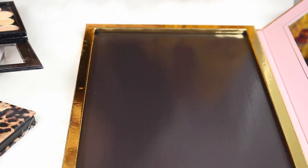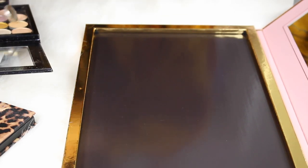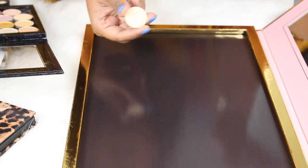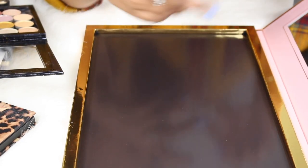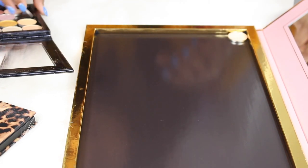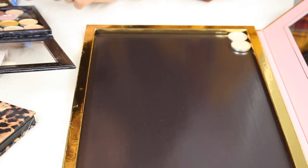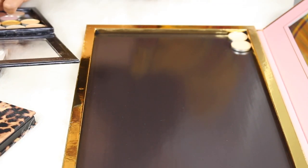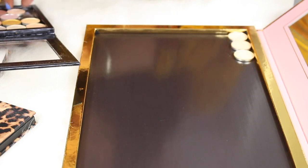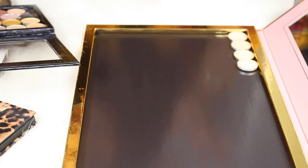I want to start with a neutral row — anything I'd use as a brow bone highlight. I'm trying to color code these. I have a shade from my Powder and Pandemonium palette — a brand created here in North Dakota — and a peachy shade called Peach Smoothie. I'm also adding MAC Nylon as a brow bone highlight.